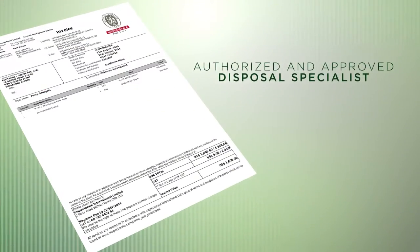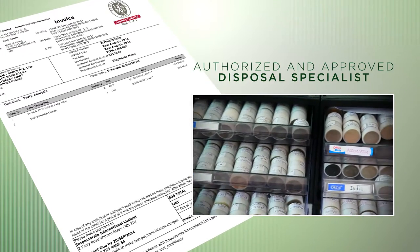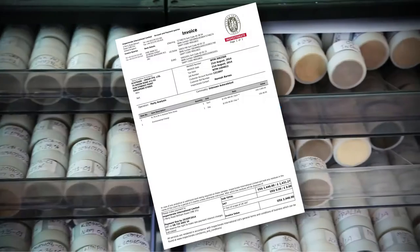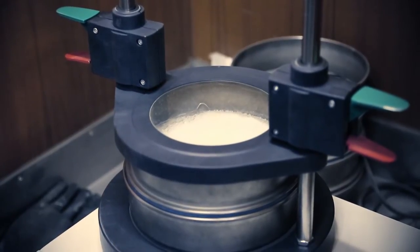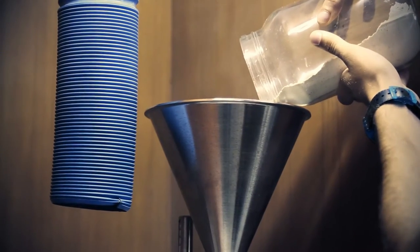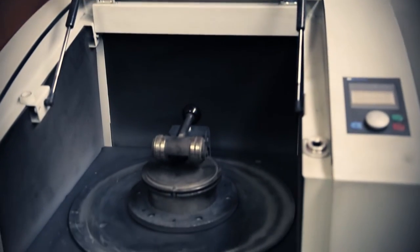As a fully authorised and approved disposal specialist, we are able to issue disposal certification immediately upon receipt. Ecotrade has invested heavily in cutting-edge technology that is designed in conjunction with laboratory analysis to precisely measure, to an extremely high level of accuracy, the precious metal content in any batch of catalytic converters.